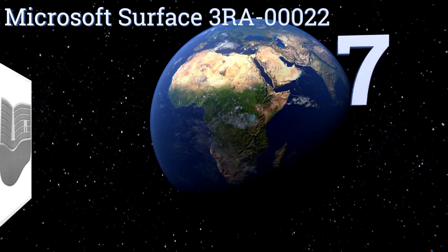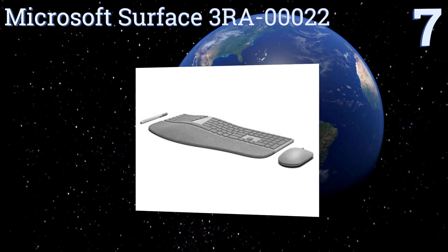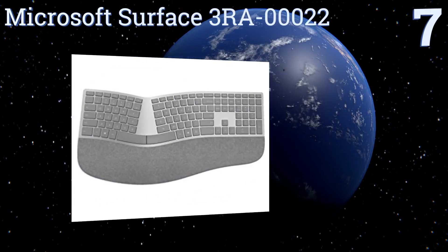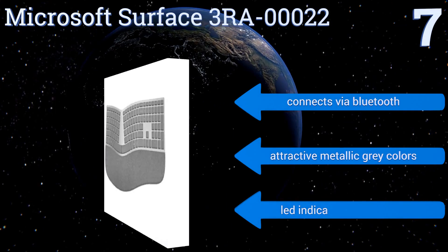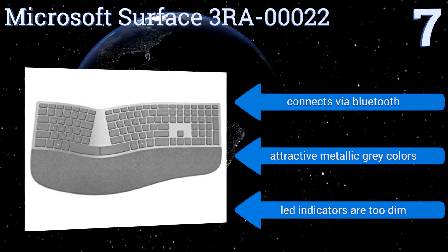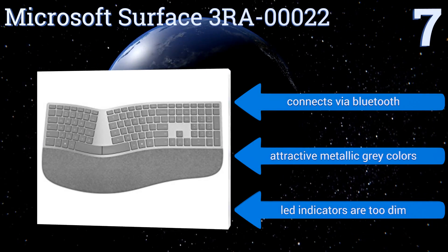Starting off our list at number seven, the Microsoft Surface 3RA-00022 has a double-cushioned palm rest made from a uniquely durable Italian material called Alcantara. Its curved shape rolls your wrist into a comfortable typing position, but the unit is only compatible with branded tablets. It connects via Bluetooth and comes in attractive metallic gray colors, but the LED indicators are too dim.